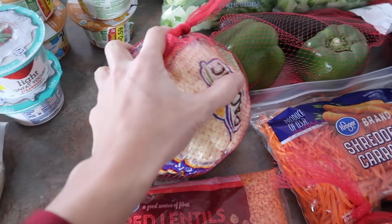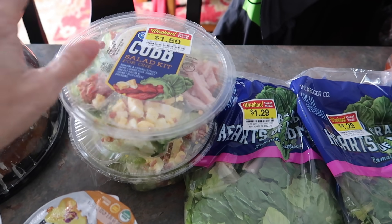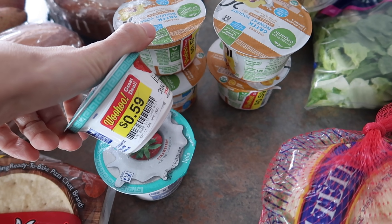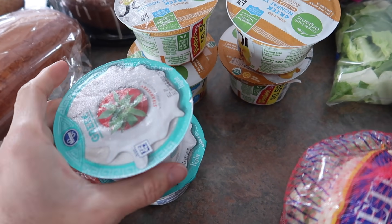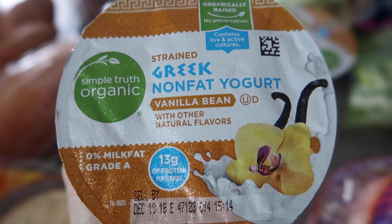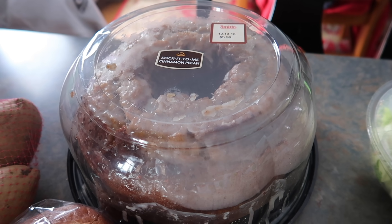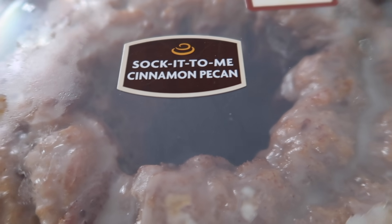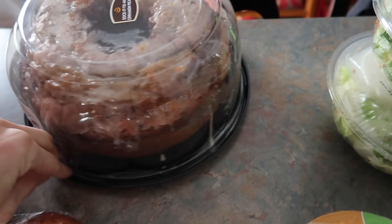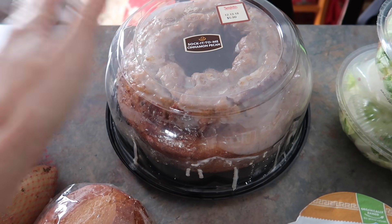One head of cauliflower — all the produce bags are about 99 cents. I also grabbed two cobb salads for $1.50 each for lunches for Dave and Haley. Six Greek yogurts at 59 cents a cup — strawberry and vanilla bean. And this cinnamon pecan coffee cake — how could I say no? It was $1.50 for this huge cakey thing. We'll have it as an after-school snack and dessert tonight.